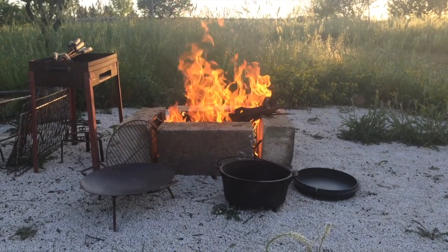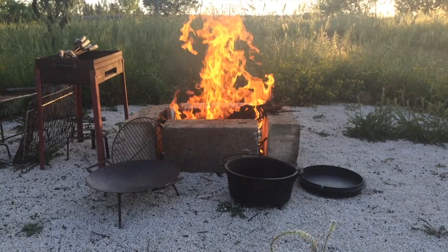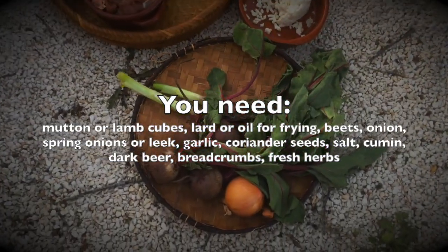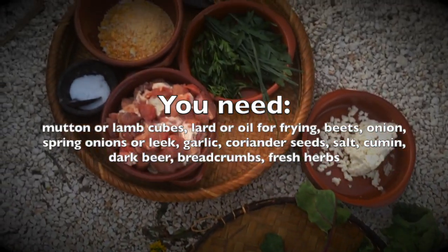Welcome to my historical recipes! Today I decided to cook outside on the open fire, and the menu is Babylonian beer stew with lamb and beet roots, accompanied by fresh flatbread and beer.